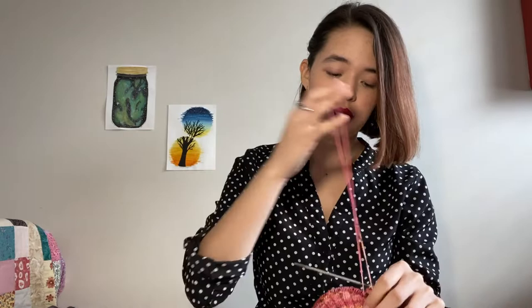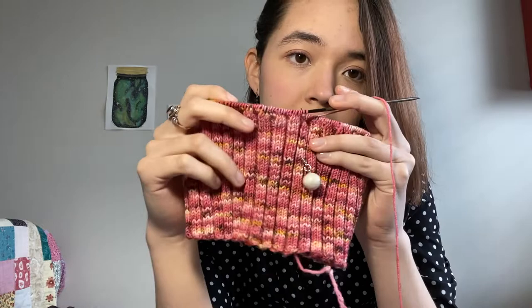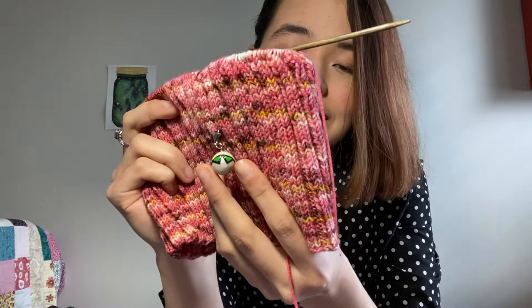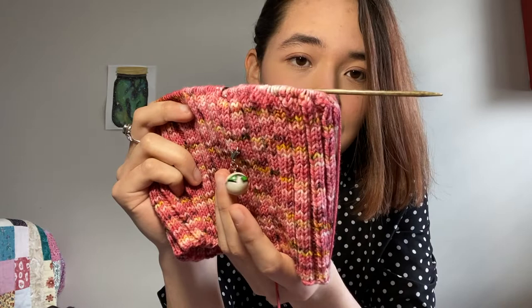My next work in progress that I've gotten some work done on is my Ripple Camisole by Jesse Mae. From Marvin right here to here, I've gotten some progress done. This is Marvin the robot from Hitchhiker's Guide to the Galaxy — you can find him in the shop right now. He just looks so unimpressed, but it's Marvin. I am very impressed by how this colorway is working up — it's so pretty.